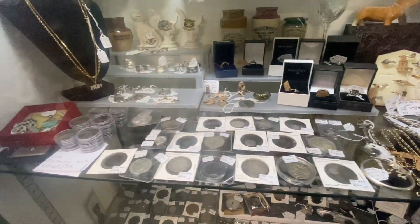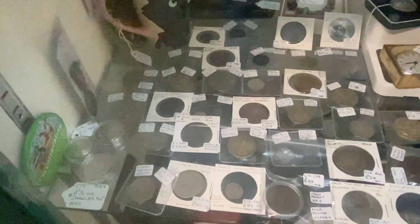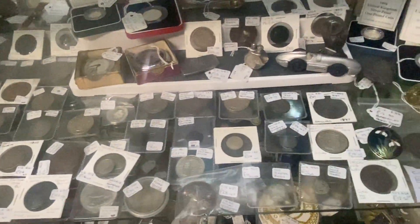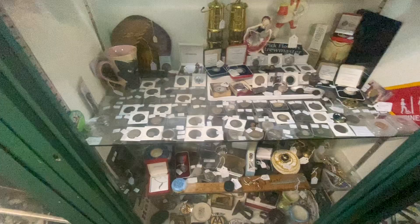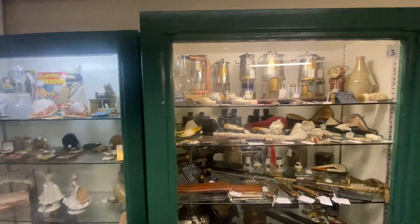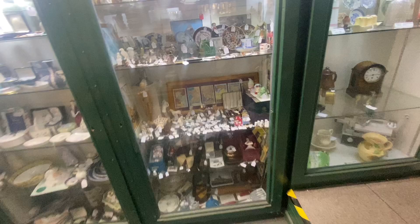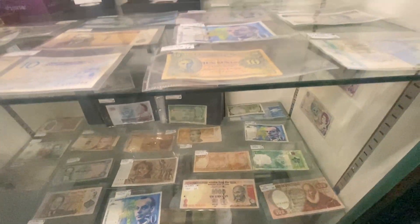Just in the antique centre now guys, just having a look about, but I can't tell you where this one is because there's loads of coins there that I want. Once I've bought them I'll tell you where it is. If you know, you know - if you don't, you don't. I need to keep it quiet for now, it's my little secret.